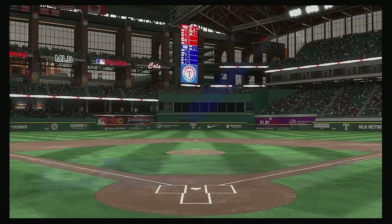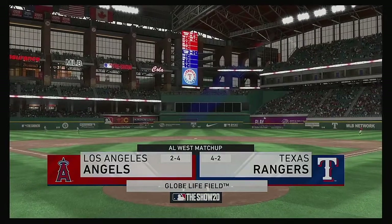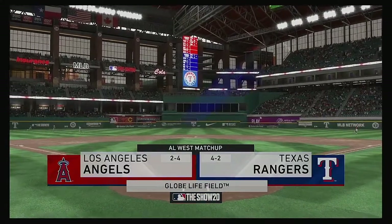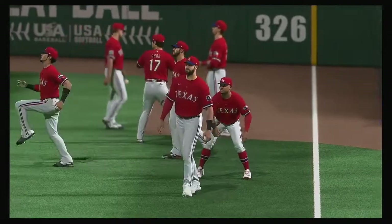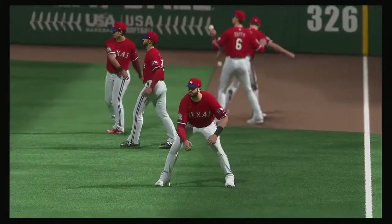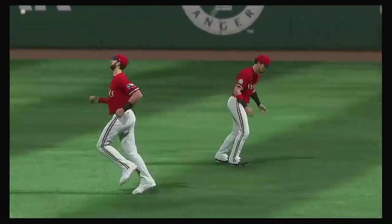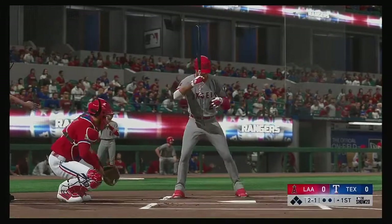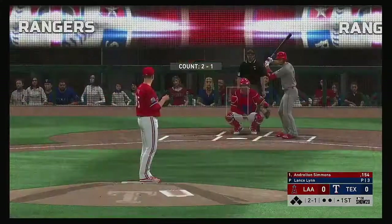We are under the lights this evening as we get you set for another edition of Baseball on the Show. Tonight we've got a good matchup in store between the Los Angeles Angels of Anaheim and the Texas Rangers. At the plate, Andrelton Simmons, and we are set for baseball here this evening.